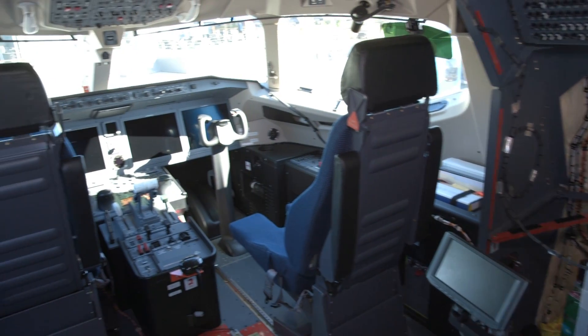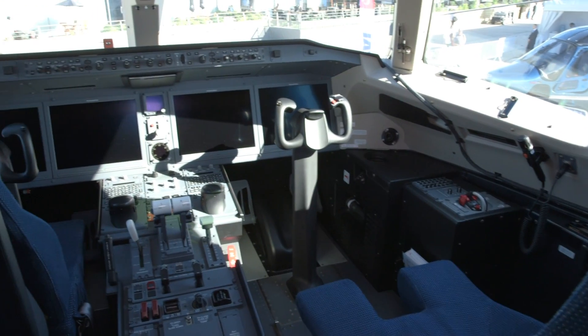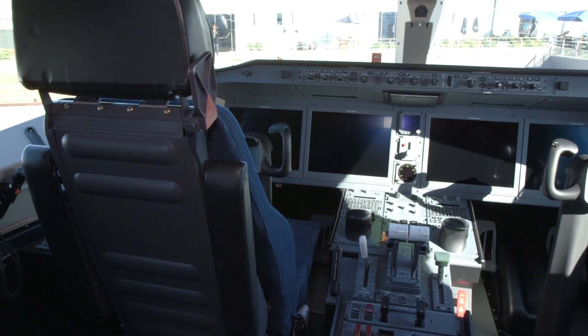The flight deck features the Rockwell-Collins ProLine Fusion avionics suite tailored for the MRJ platform. Four 15-inch displays in landscape format display synthetic vision, moving maps, and systems information.